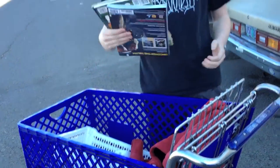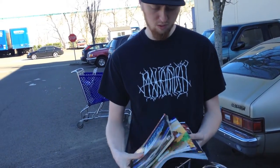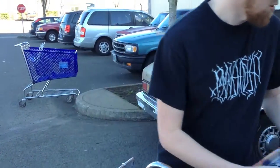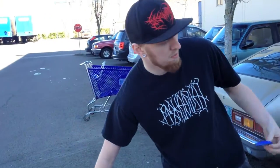I got three strategy guides — Sly Cooper, Super Mario Bros. 3, and L.A. Noire. Those were a dollar each. Got a little LeapFrog game to put in a bundle. There's my receipt.